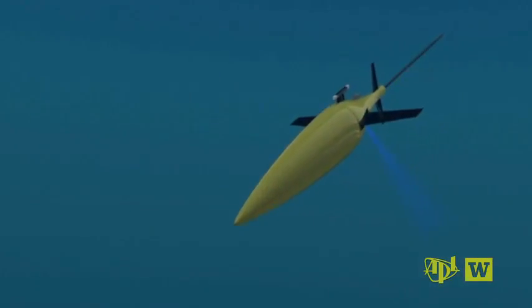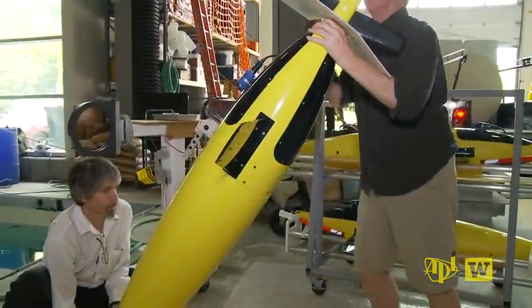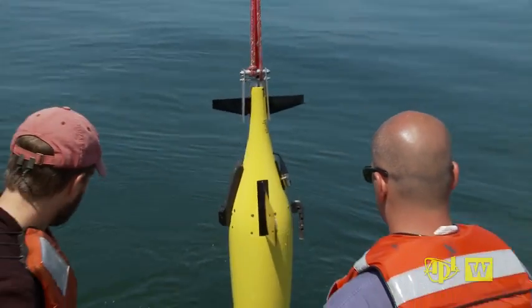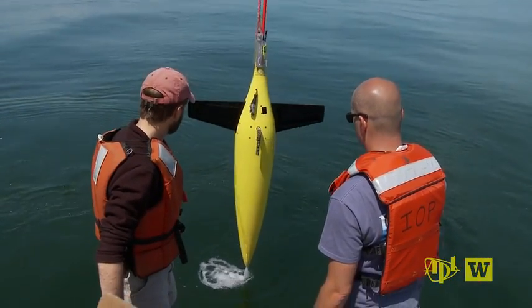Seagrider — a revolutionary autonomous underwater vehicle jointly developed at the University of Washington's School of Oceanography and the UW's Applied Physics Laboratory. The Seagrider has been used all around the world. There have been almost 200 of them built. A Seagrider has no propeller, no engine.